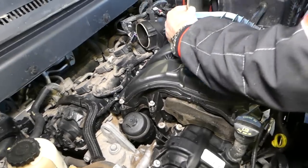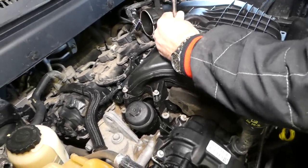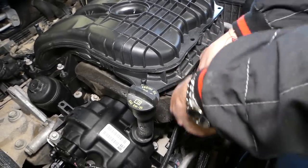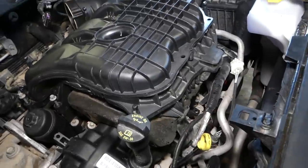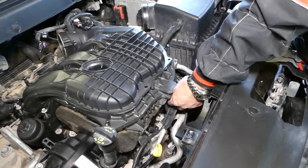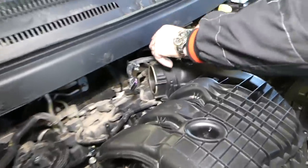We're fixing a common oil leak on that engine as well. We have so many videos — if you have any specific problem drop a comment below. Those upper intake bolts are loose now. With a 10mm we have to remove two nuts holding the intake right here. This one's been loose for a couple seconds and we're still spinning it — don't drop things like we do.